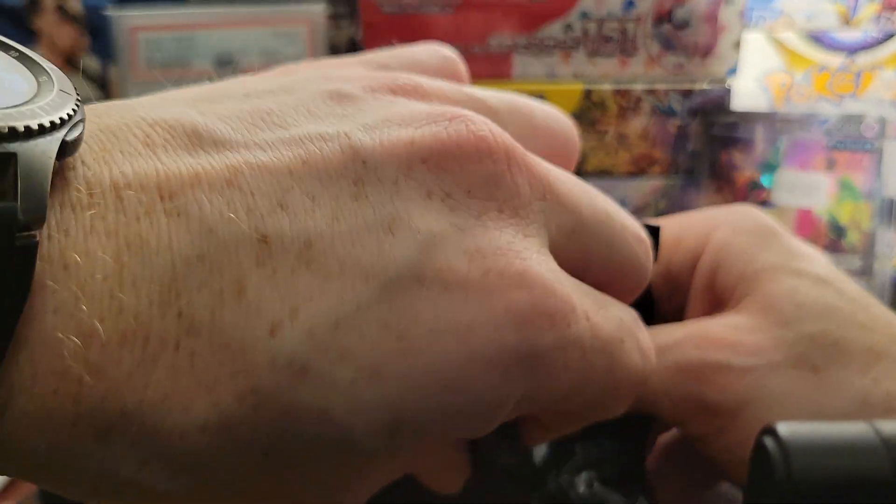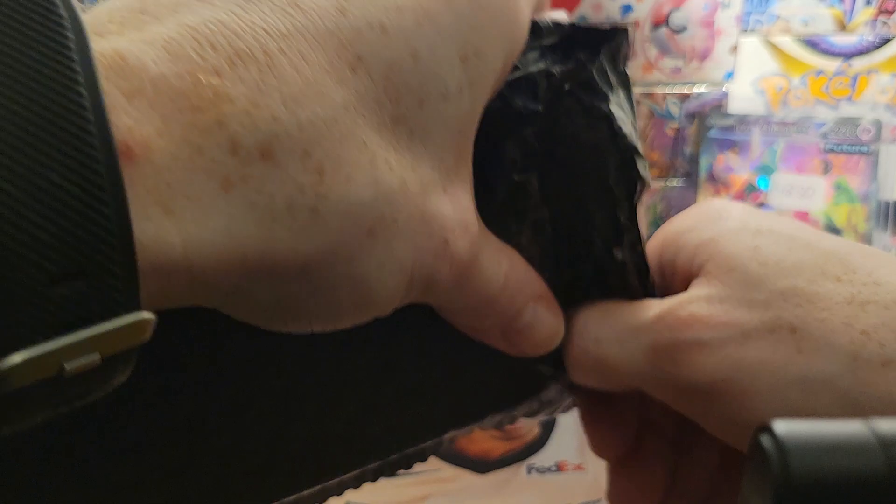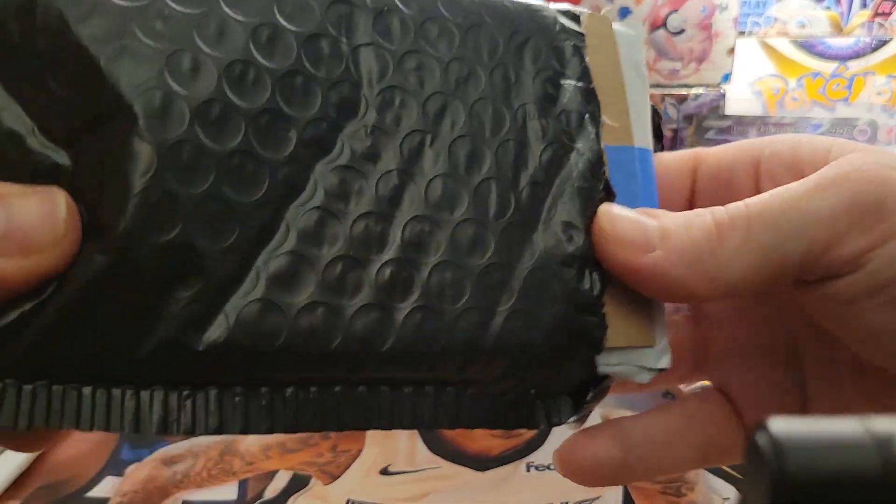If you guys have been ordering cards and getting them in the mail, what have you been getting? What have you been adding to the collection lately? I know I'll do a little bit of everything — I do sports, Pokemon. I did both of those in my childhood. It's all about the nostalgia, baby.